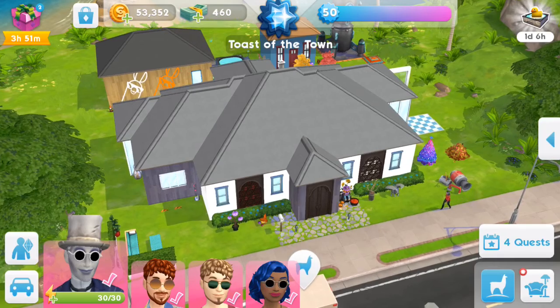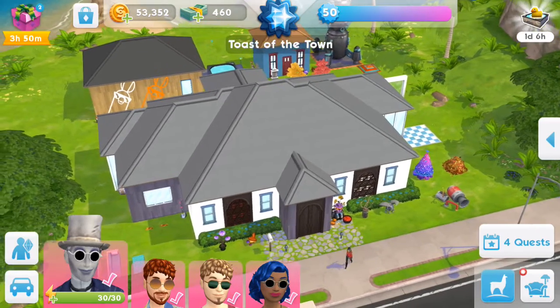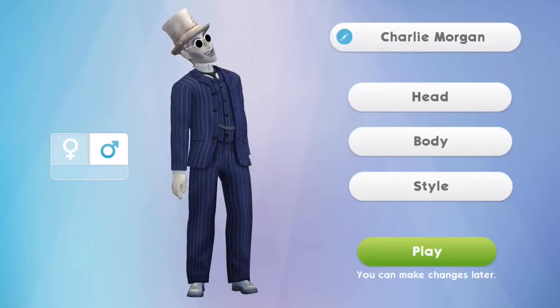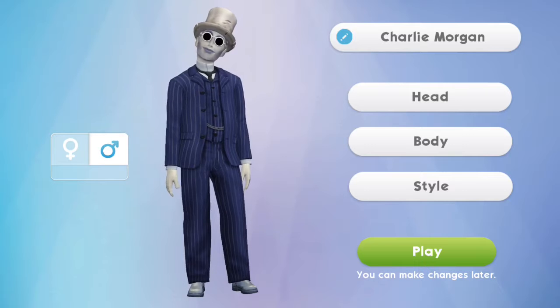Hello and welcome to another Let's Play video. This isn't the original Let's Play 4 video that I actually originally planned, but I'll explain that more in a second.